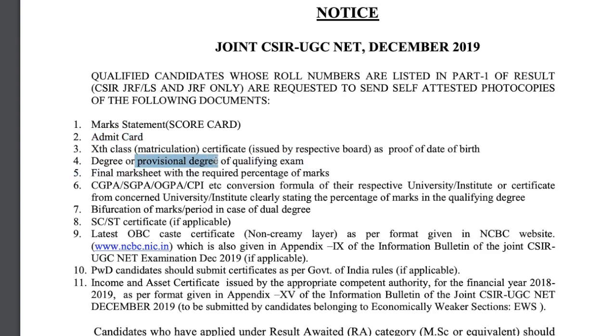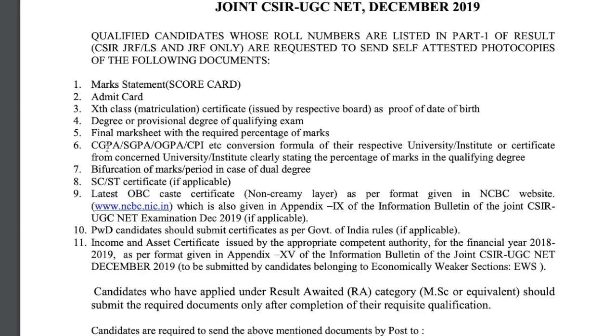Your university will provide you the provisional degree, and you have to send that as well. You also have to send the final mark sheet with the required percentage of marks. If you are still in your Master's and have not yet completed it, you can skip this particular step.